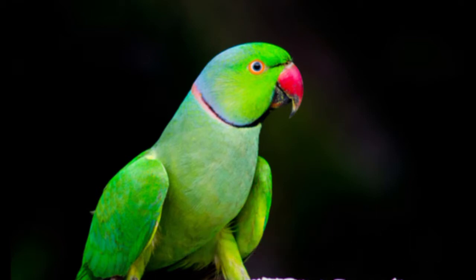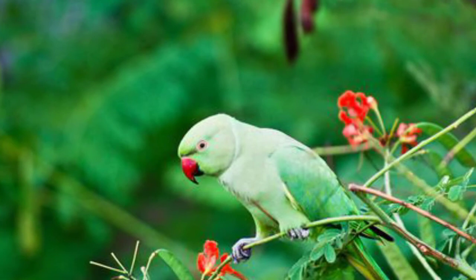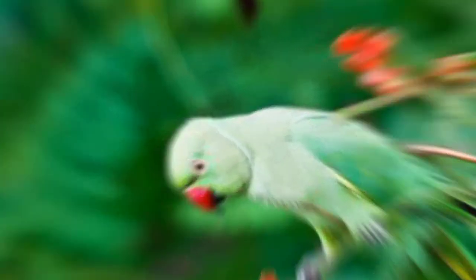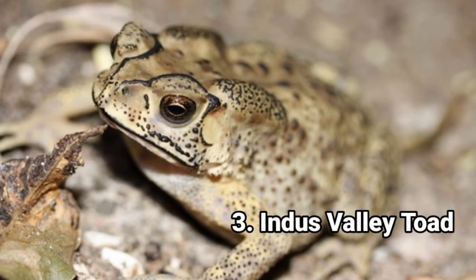Number two: Rose-ringed Parakeet. Rose-ringed parakeets are medium-sized parrots that belong to the genus Psittacula. These parrots are sexually dimorphic — mature rose-ringed parakeets have black and red neck rings, while females and young ones have no ring or a shadow-like dark gray ring. They have a unique green color and are 16 inches long, with feathery tails representing a bigger part of their length. The wings of a mature parrot are about 6.9 inches each. They are noisy creatures with a unique squawking call, and a rose-ringed parakeet can be taught how to speak.